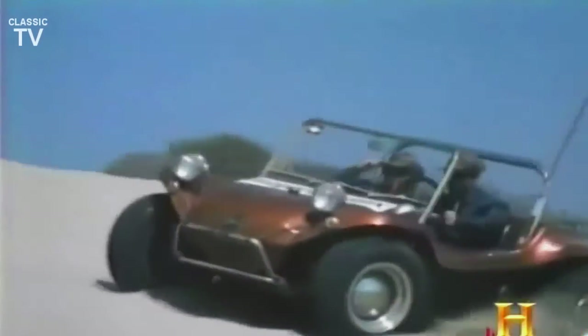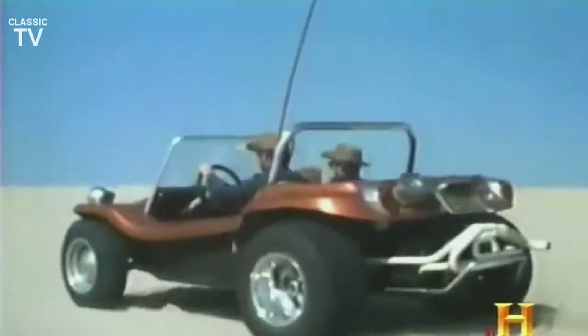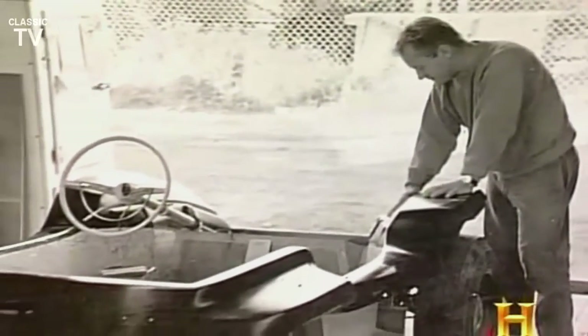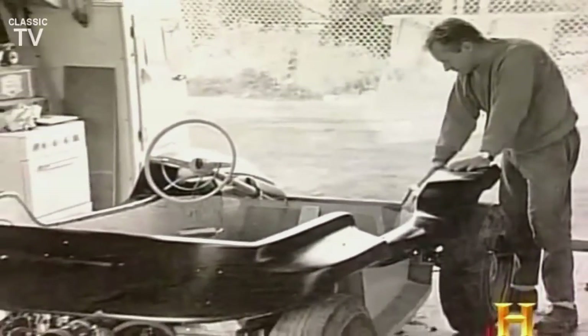The military looks for tactical advantage in designing beach vehicles. For civilians, the name of the game is fun. Bruce Myers didn't invent the dune buggy — he just made it more enjoyable and accessible. He was the Henry Ford of dune buggies, and his Model T was the Myers Manx. In 1964, the first Manx hit the beach.